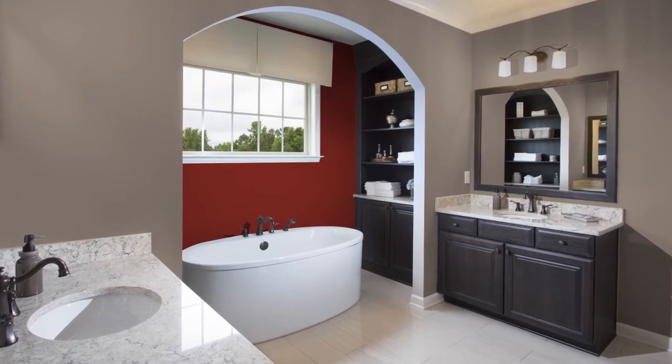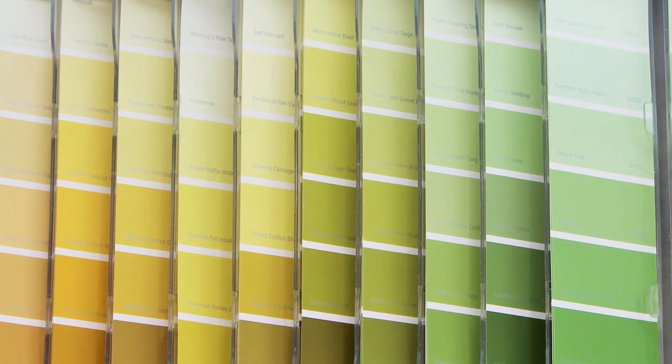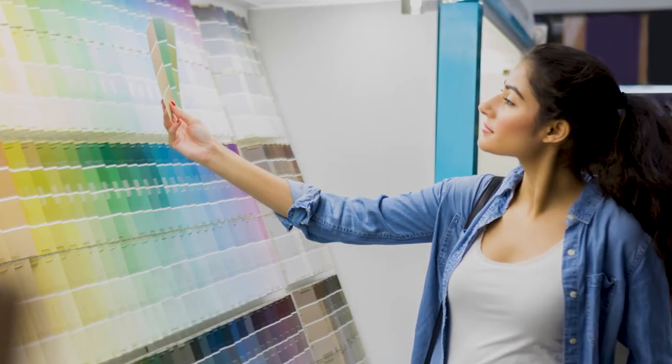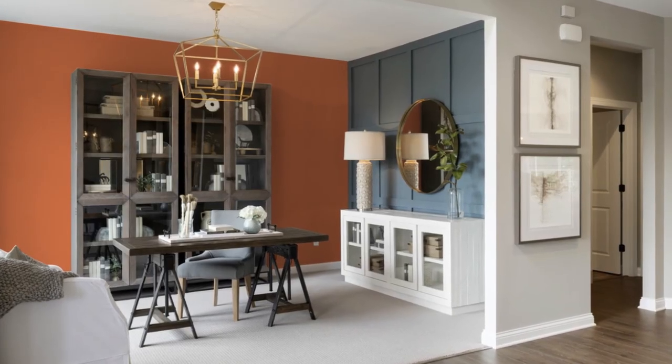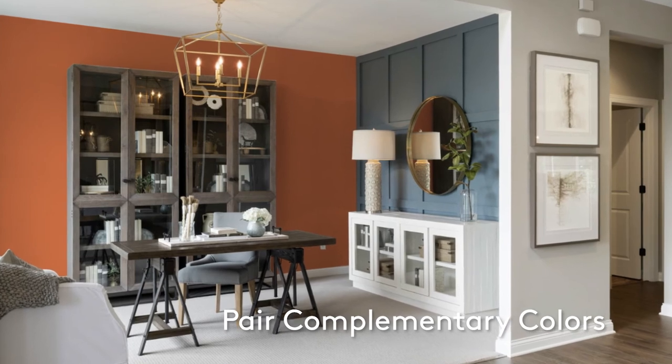Depending on the look you're going for, you can play it safe by using colors within the same family found on the color gradient card at the paint store. If you're comfortable taking a risk, try pairing complementary colors to show contrast in an interesting way.